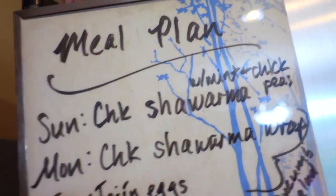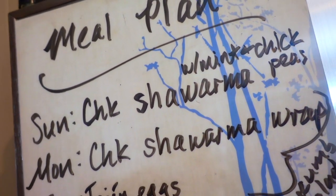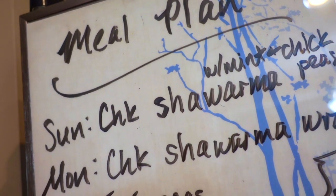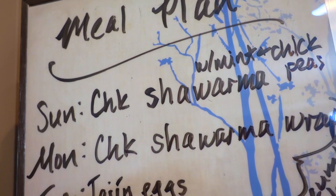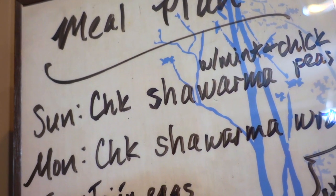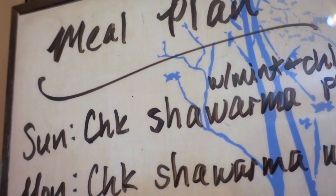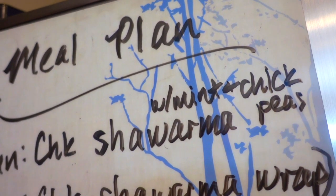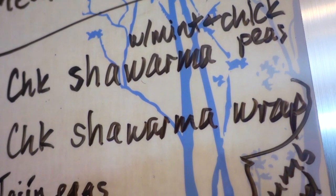Meal plan for this week! On vacation, I was given some shawarma spice — if you don't know what that is, it's a Middle Eastern kind of thing. It is so good with chicken or lamb. I've never made it before, so this is going to be a new venture for me. It goes particularly well with fatty cuts of meat, like lamb or chicken thighs. Sunday, we'll be doing chicken shawarma with some veggies, and then I'll have on the side a mint and chickpea salad. Monday, we'll continue with the chicken shawarma, but I'll put that in a wrap.